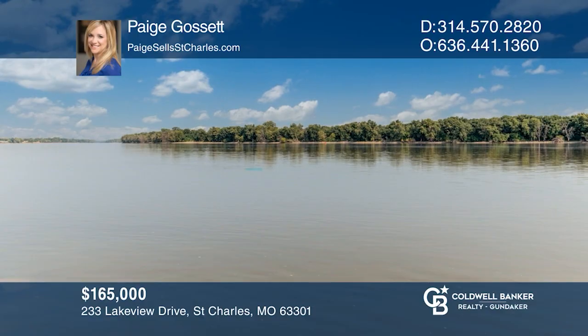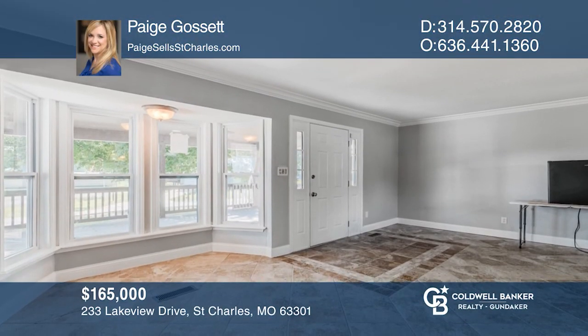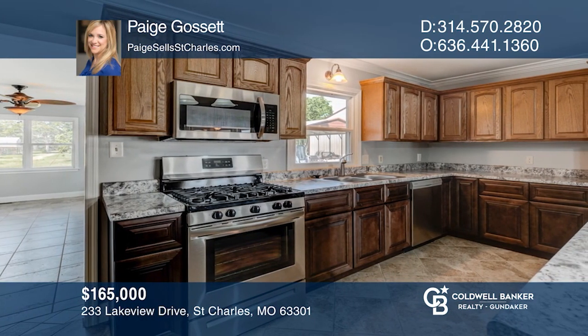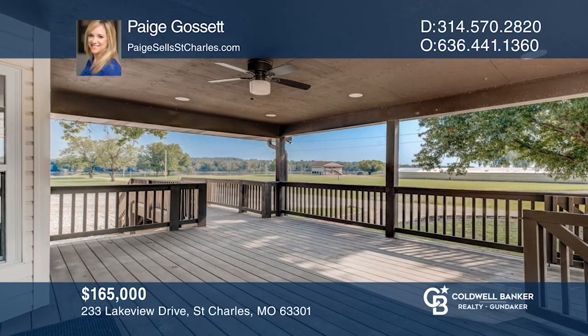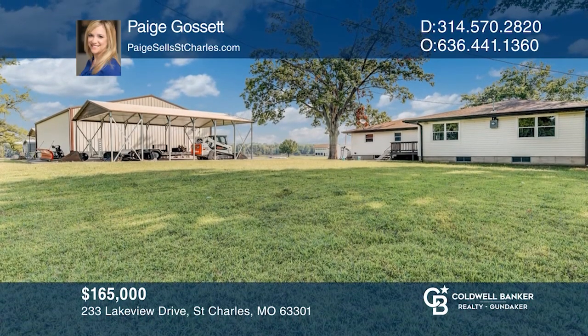Looking for a retreat from everyday life? How about a gorgeous water view? Whether you're looking to make the river your home or just a weekend getaway, this house is for you. Invite guests and bring out the boat — there's ample room for parking and an outbuilding with an additional 1,800 square feet of storage. Make it yours by calling Paige Gossett.